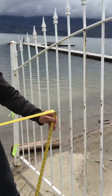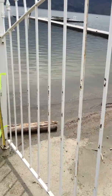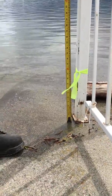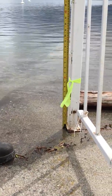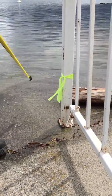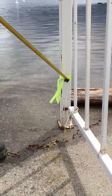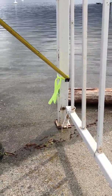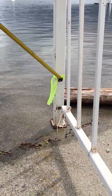We can simply do some very easy measurements. Here's the water level, and we know that it's going to come up another 30 centimeters — that's a foot. So that bottom ribbon here is giving us an indicator of what officials are predicting to be the full pool, or the flood level, that Okanagan Lake is coming up to.